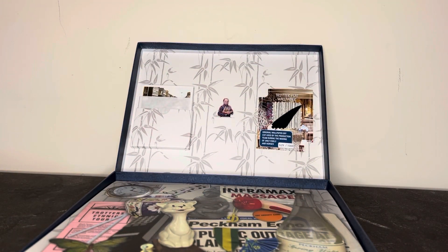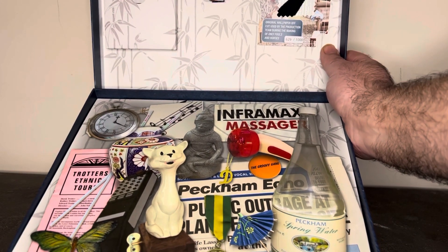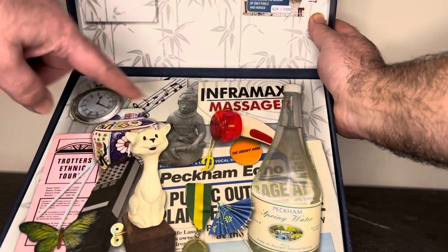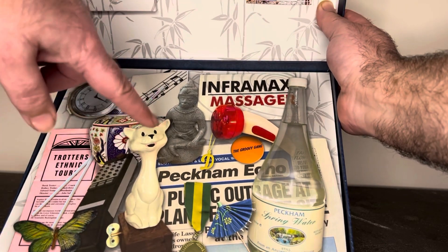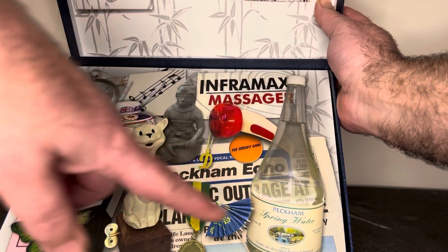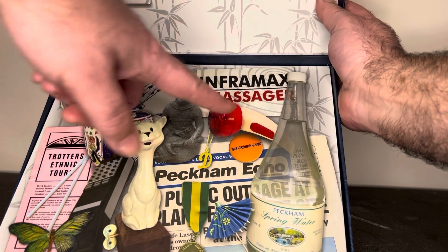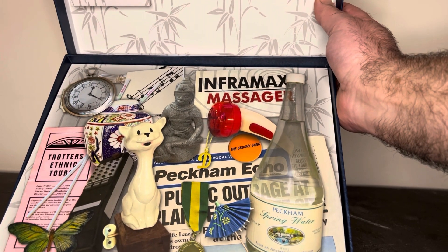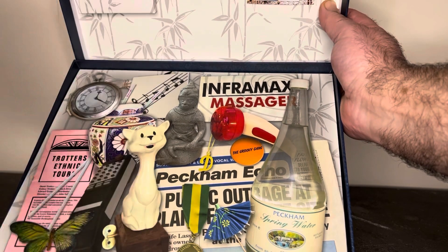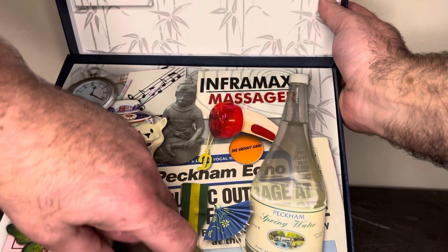When you open it up, inside you've got a wallpaper background at the top, and then there's a floating inlay tray. The idea was to show what inside a case would look like if it was Del Boy's — so it's all the things that he's sold over the years: the Peckham Spring, the Curavira statue, the back scratcher, the cat, Arthur's ashes, Trotters Ethnic Tools, Trigger's chopsticks, and his medal.